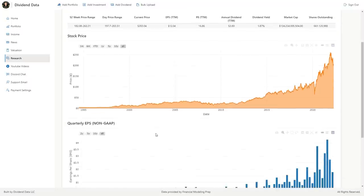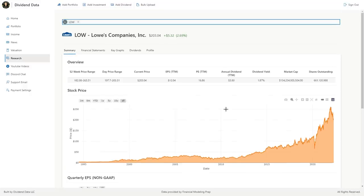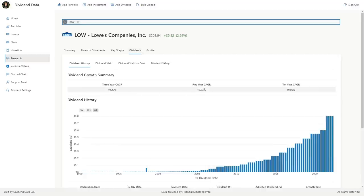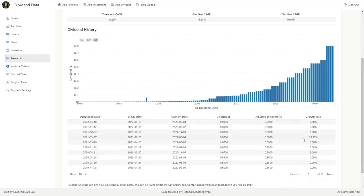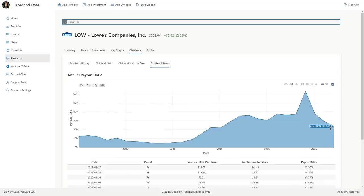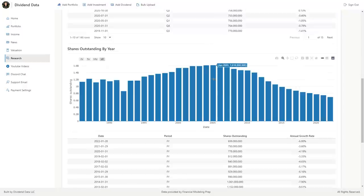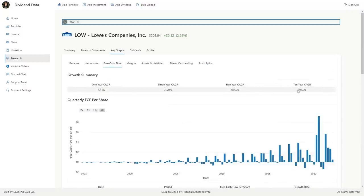Stock number one is Lowe's, ticker symbol LOW. This home improvement retailer currently operates 1,971 stores while also selling its products online. The company has fast-growing earnings, resulting in massive dividend growth. Over the past 10 years, the compound annual growth rate of the dividend is 19%. Their most recent dividend increase was over 33%, which is massive. This will likely trend down closer to 10-15% long term. The current payout ratio is 23%, giving lots of room to grow the dividend over time, reinvest in the business, and buy back shares. Lowe's has been buying back shares at a high rate over the past 15 years. The company has grown its free cash flow per share at a 19% CAGR over the past 10 years, matching its dividend growth.